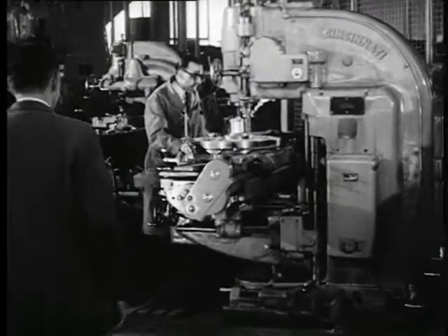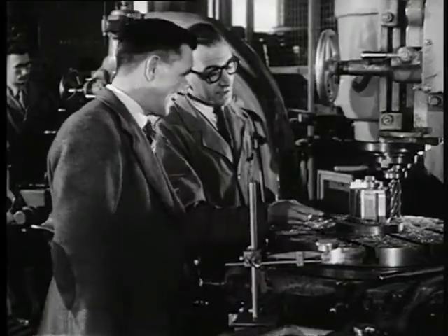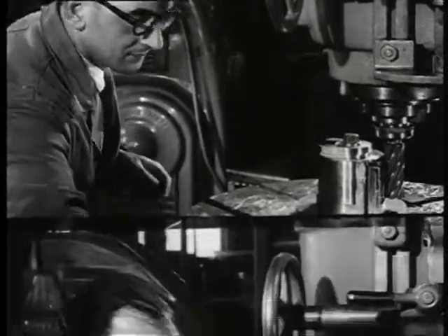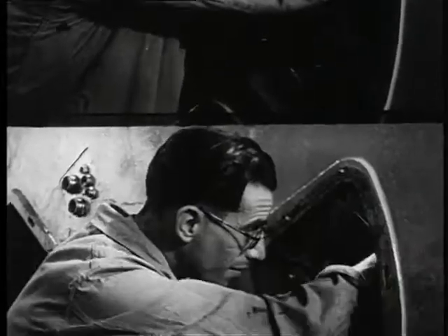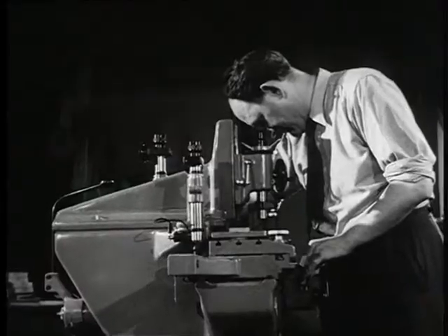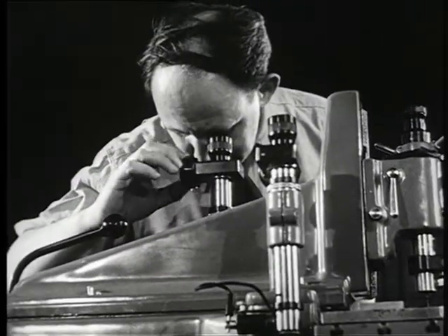At Fort Halstead they made two high-speed cameras, taking pictures at the rate of one hundred thousand in one second. With these cameras the scientists could reconstruct the pattern of the explosion in the first revealing fraction of a second. In concept and design this camera was entirely British, and design became reality in the hands of fine craftsmen.